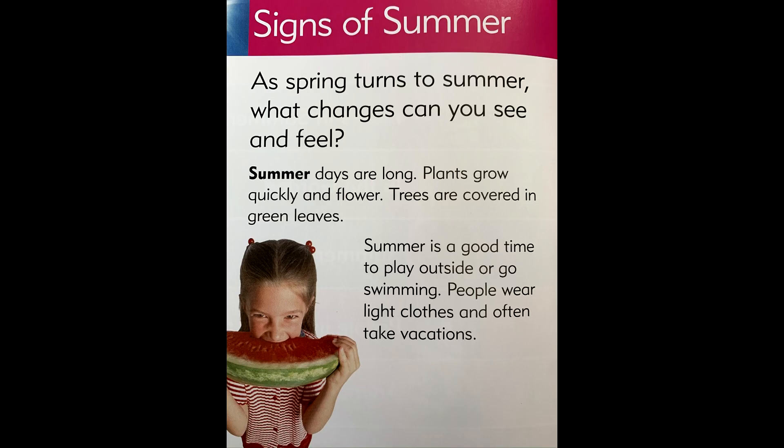Summer. Signs of summer. As spring turns to summer, what changes can you see and feel?